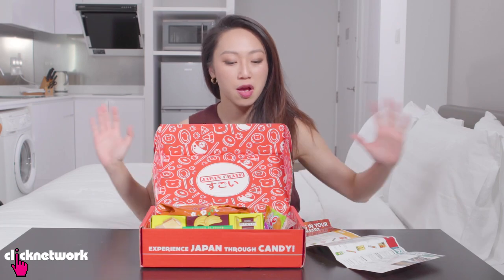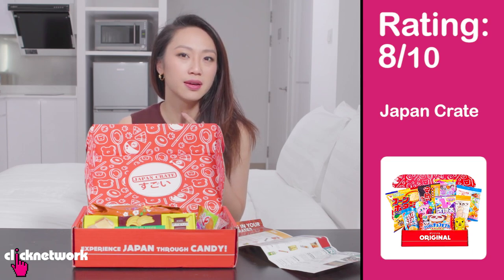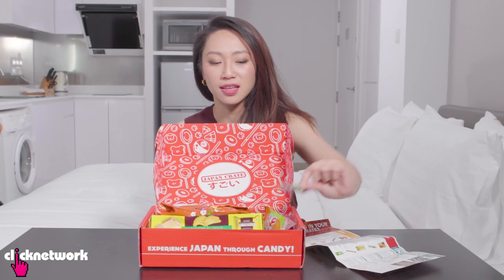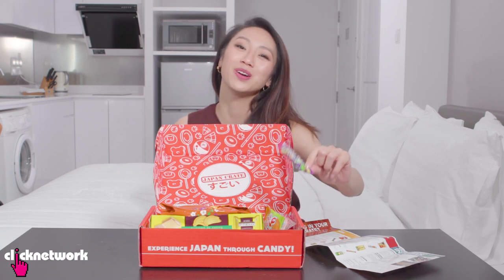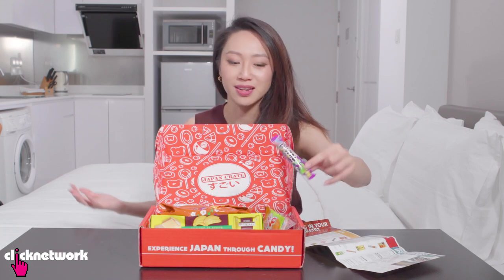I would give this an 8 out of 10. The only thing is I wish they would include at least two of certain items, because part of eating snacks and discovering things together is to share it with people. Some of these candies — like, what am I gonna do, tell my luck and then pass it to the next person? I can't do that.